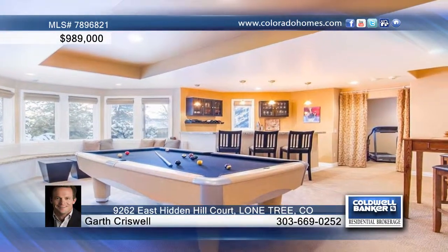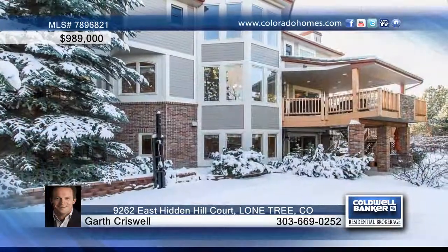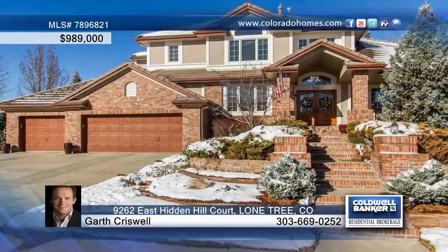New additional attic insulation, a covered back deck with a fireplace, and a sports court finishes off this home nicely. Call Garth Criswell before this one gets away.